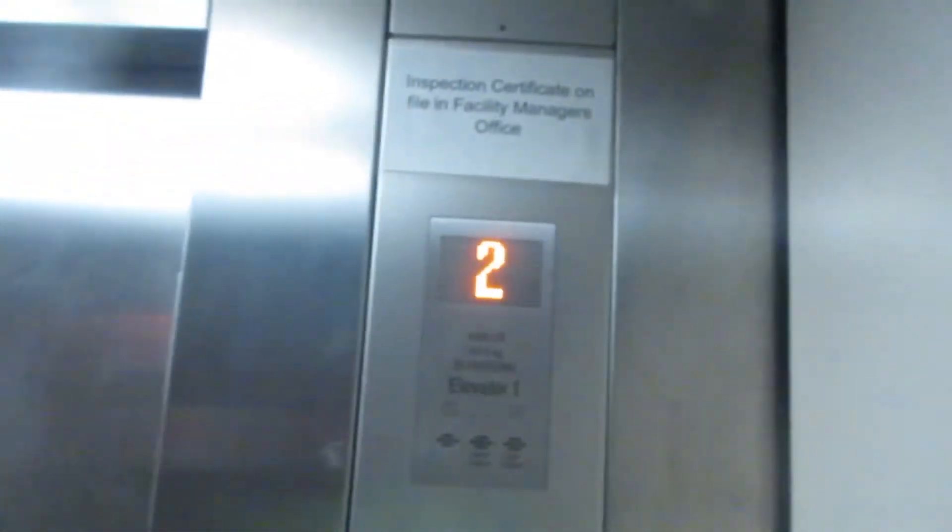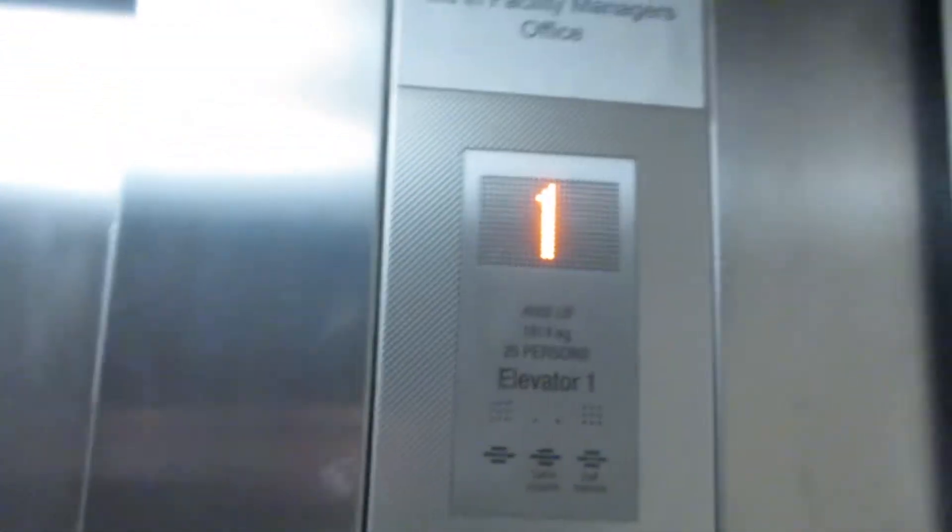These are the other elevators in the Kahului Airport Rental Car Center in Kahului, Hawaii on the island of Maui.